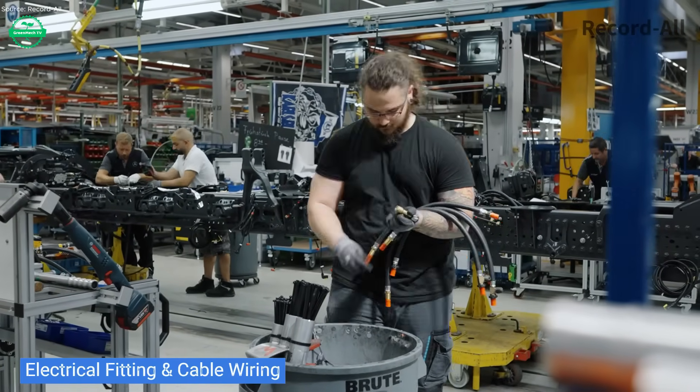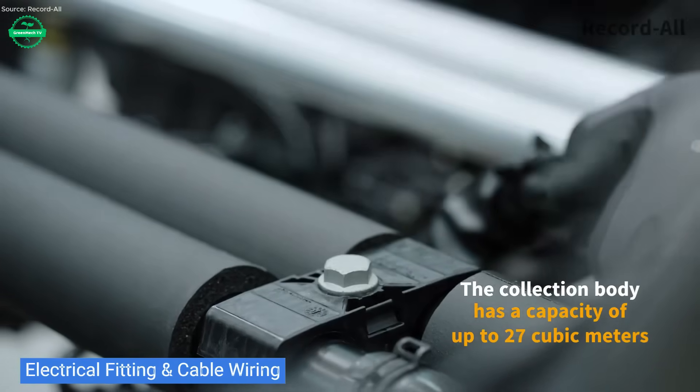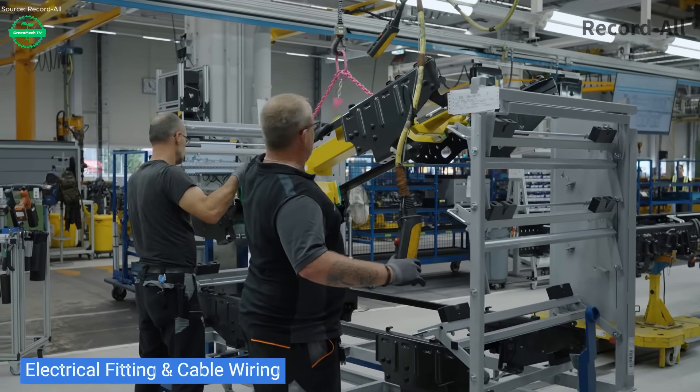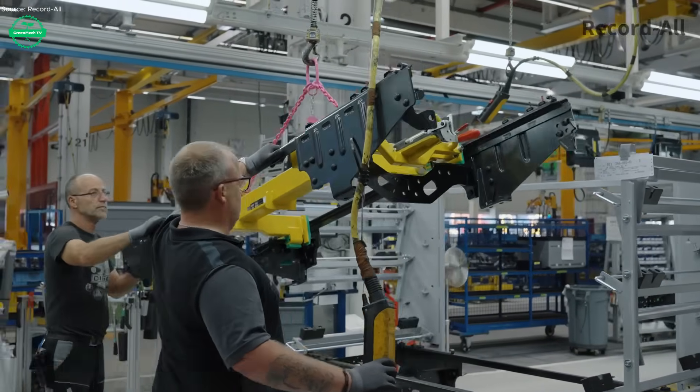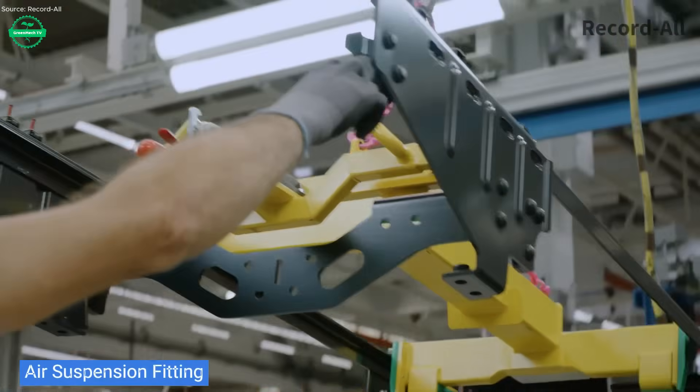Hydraulic systems and rear loader assemblies are the heart of functionality. Arms that lift bins, compactors that compress garbage, and mechanisms that handle diverse refuse types. Each unit is tested for strength, durability, and smoothness, because reliability matters when stopping and starting in city traffic thousands of times a day.